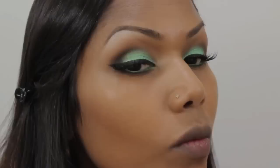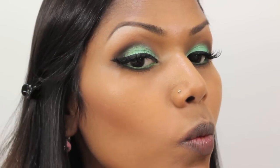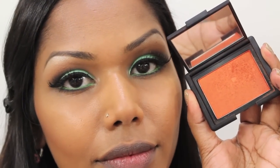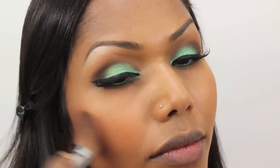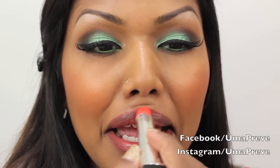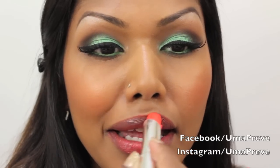With the NYX Matte Bronzer in Medium, I'm just going to do some slight contouring of my cheeks. Then I'm finishing the lips with the Revlon Lip Butter in Tutti Frutti, and this completes the look. For more pictures, please visit my blog and don't forget to follow me on Facebook and Instagram.